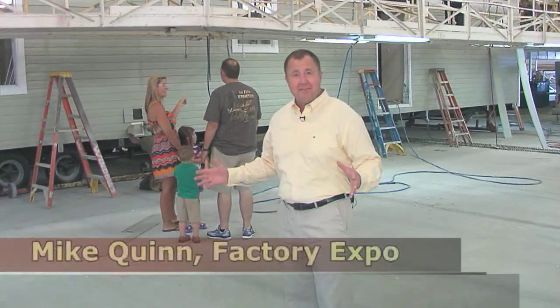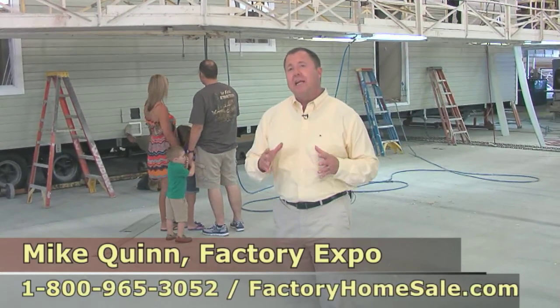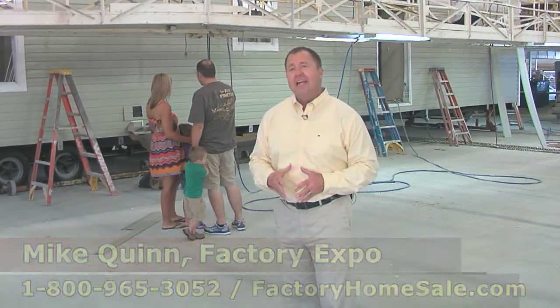We know the family makes a buying decision, so call the number on the screen, let one of our housing consultants arrange for a family factory tour, and let us show you how we can get you into the home of your dreams.